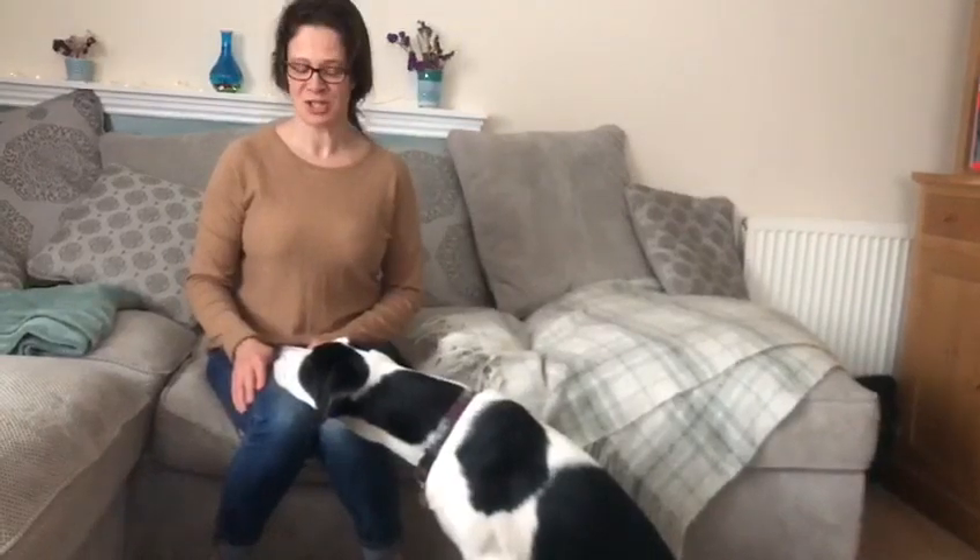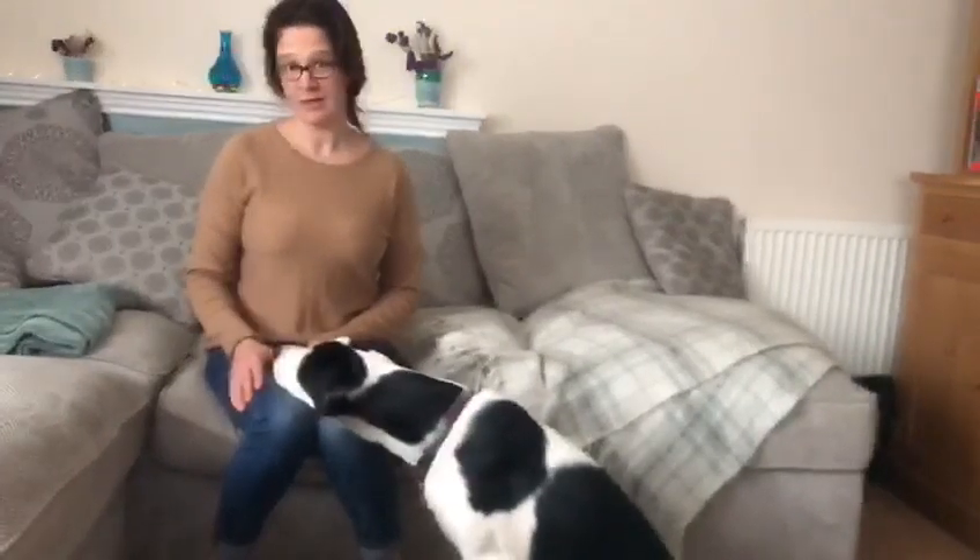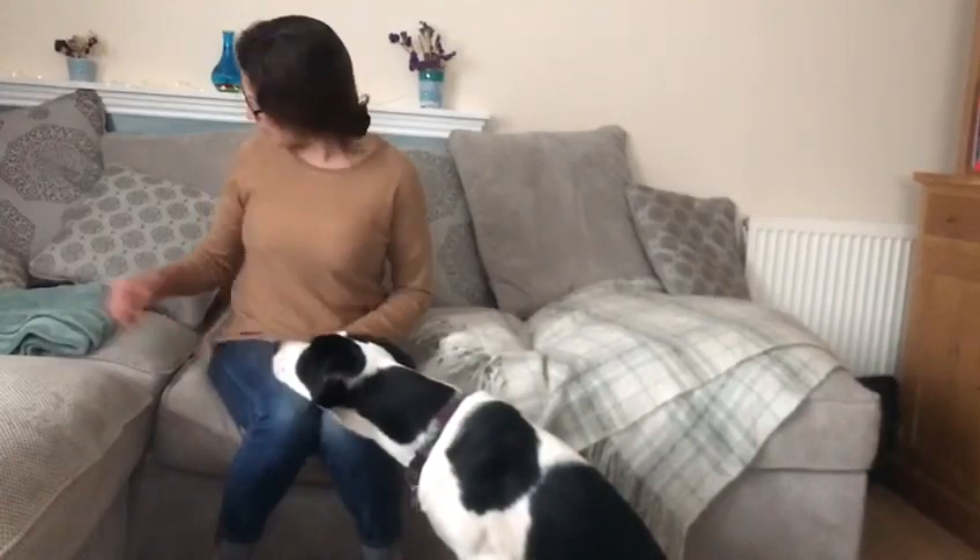Hello everyone, this is Alfie. We're just going to show you the benefits of the chin command. At the moment Alfie's doing a lovely chin on my knees. Good boy!